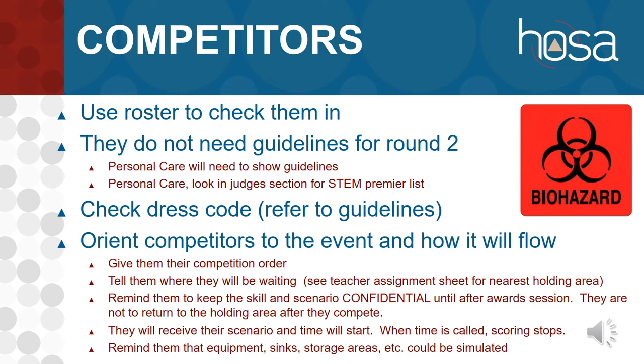If one of the events requires a STEM Premier upload, a list of all competitors or teams that uploaded will be in your binder. Check dress code as they come in and look at your guidelines to see what appropriate dress code is for the event. Scrubs are not appropriate for everything. Most events allow the black or navy suit, the HOSA uniform, or clothes appropriate to the career. For EMTs, scrubs aren't appropriate — they need more pockets. If in doubt, talk to professionals in that field.